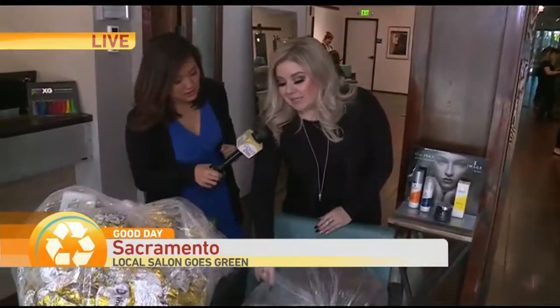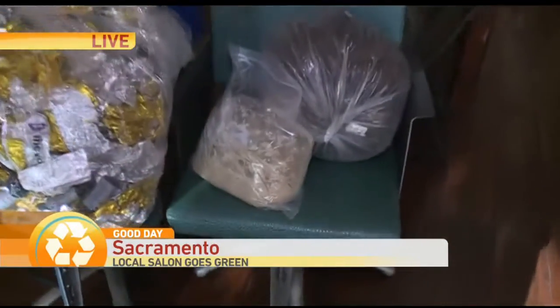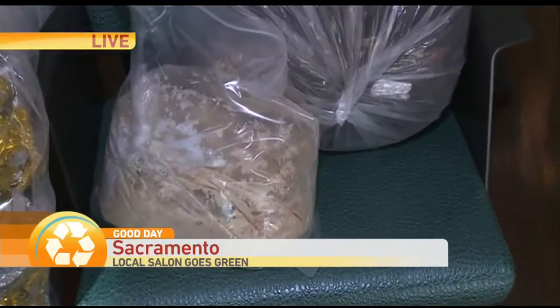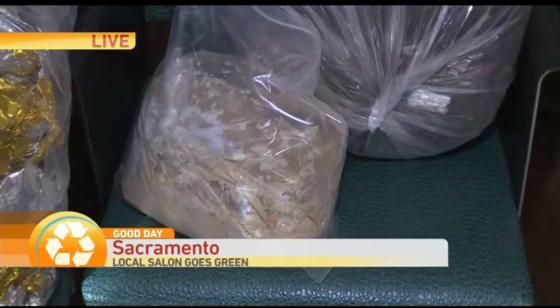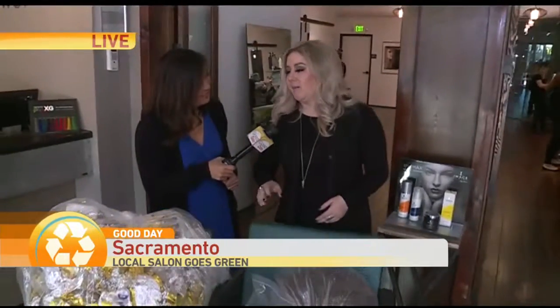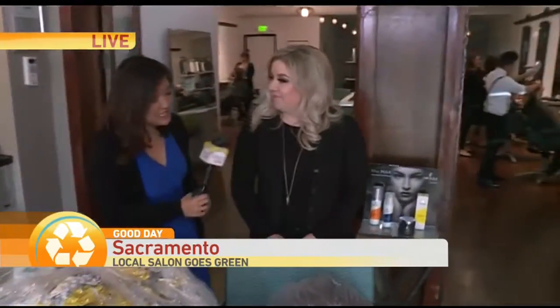So what do you do with the chemicals? These chemicals — this is excess. If we mix a bowl of color and have a little bit leftover, we always save the leftovers instead of putting it down our drain where it goes into our water system. This goes to a plant and they make clean energy out of it. So what could that be used for? Anything — energy that helps promote electricity.